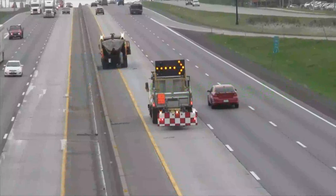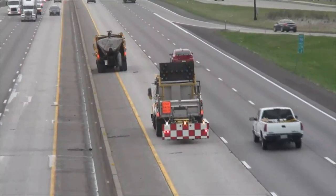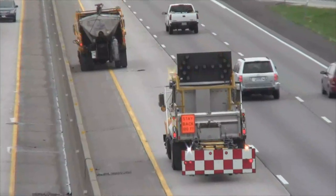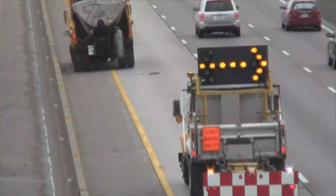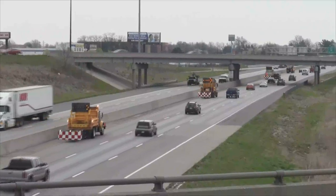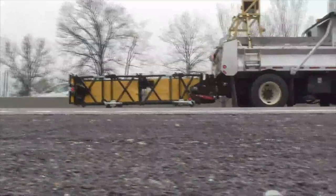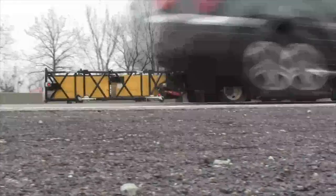Mobile operations are made up of a combination of vehicles and/or equipment. Typically, what you see is a work vehicle followed by a protective vehicle or multiple protective vehicles. In most cases, the protective vehicles have a TMA attached to them.